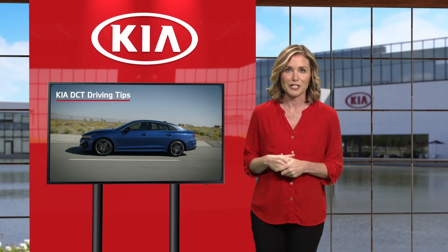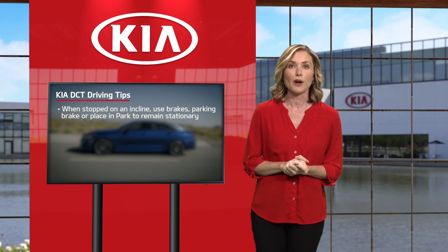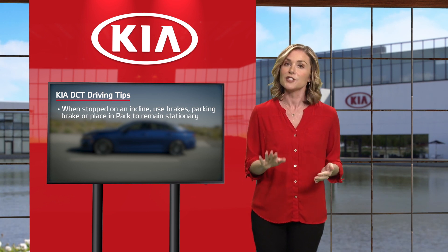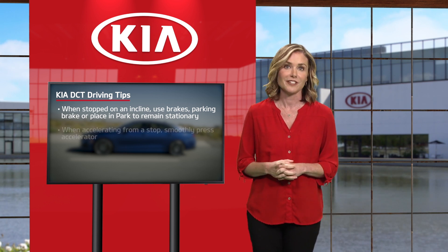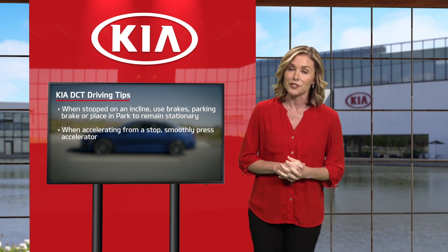Here are some additional tips. To hold the vehicle stationary on an incline, you must put your foot on the brake pedal, engage the parking brake, or shift into park. If the vehicle is held stationary by applying the accelerator pedal on a slope, the clutches may overheat, which can result in damage. Avoid aggressive starts on steep grades, as that may also overheat and damage the clutches.